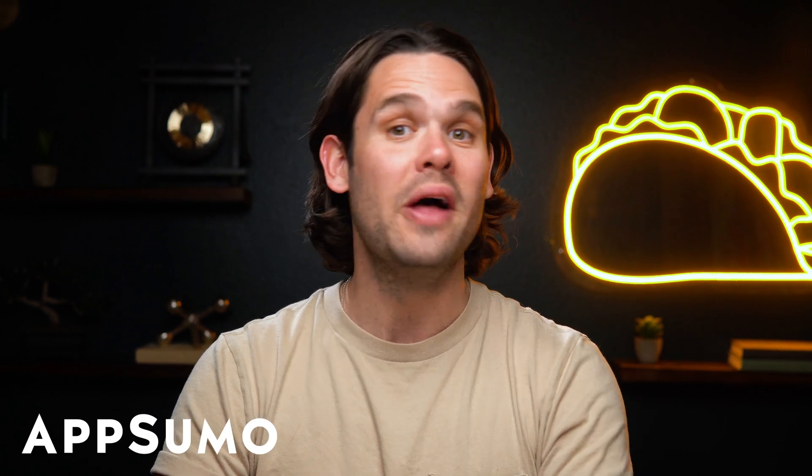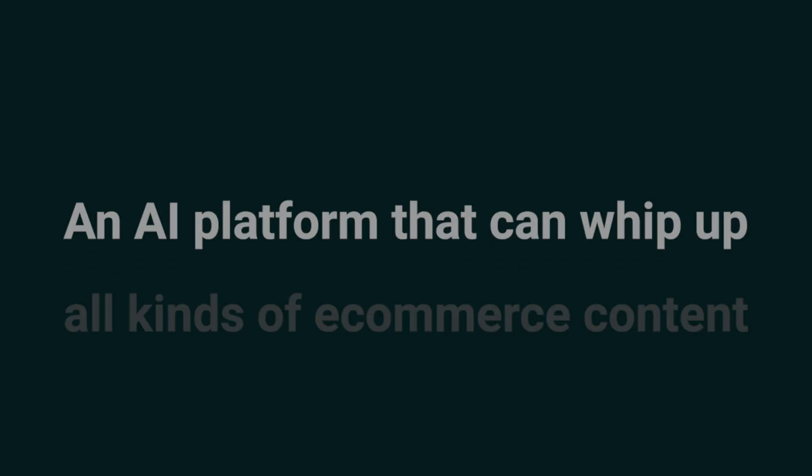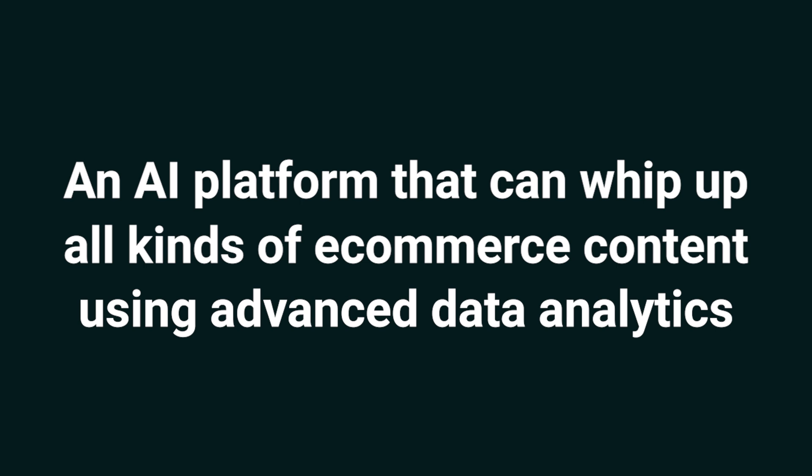Hey Sumo-lings, it's Jay with AppSumo, the best place to get insane deals on business software. Today we're taking a look at Qua.ai, an AI platform that can whip up all kinds of e-commerce content using advanced data analytics.